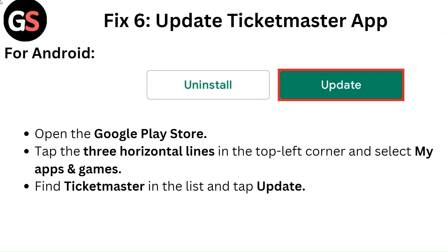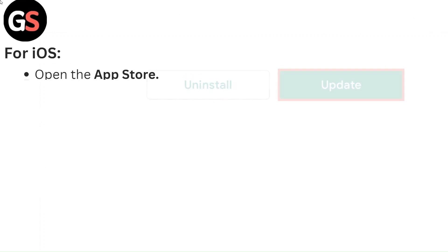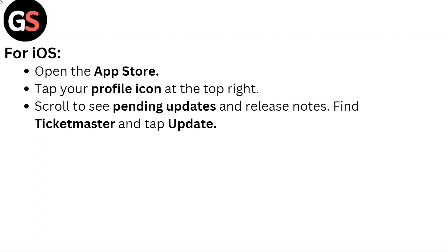Fix 6: Update the Ticketmaster app. For Android, open the Google Play Store, tap the three horizontal lines in the top left corner, and select My Apps and Games. Find Ticketmaster in the list and tap Update. For iOS, open the App Store, tap your profile icon at the top right, scroll to see pending updates and release notes, find Ticketmaster, and tap Update.